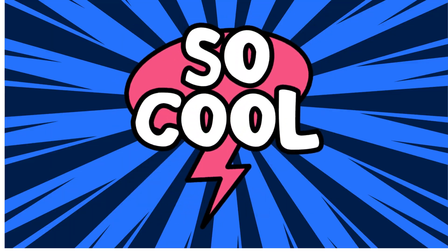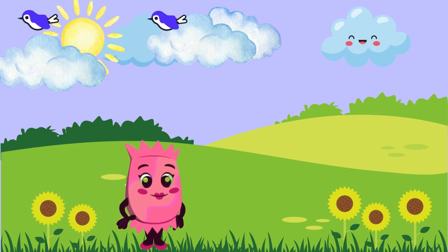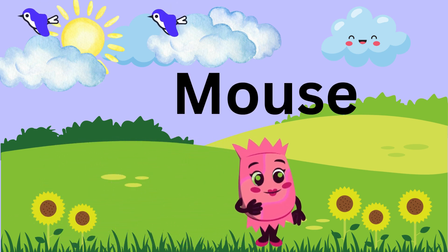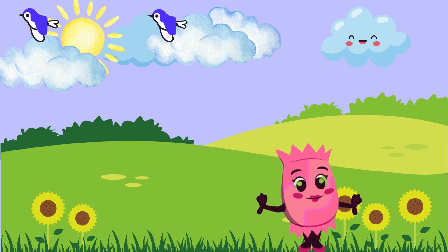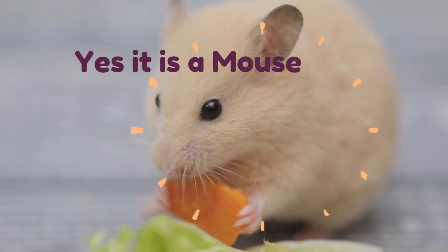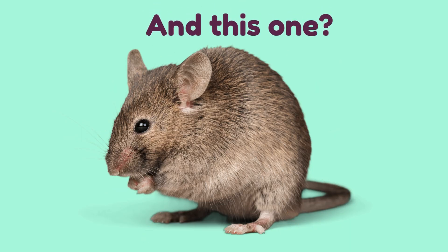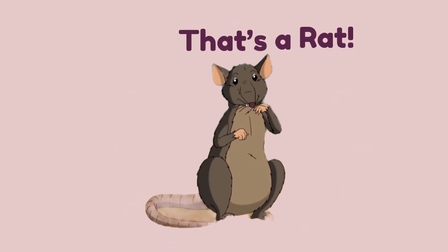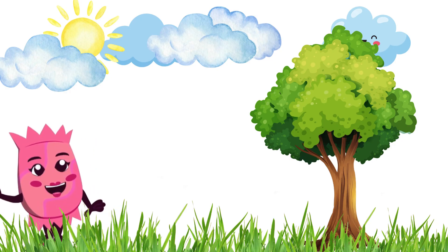All right, adventurers, let's test what we've learned! I'll show you some pictures and you tell me if it's a mouse or a rat. Is this a mouse or a rat? Yes, it's a mouse — great job! And this one? That's a rat! You're getting so good at these, aren't you?